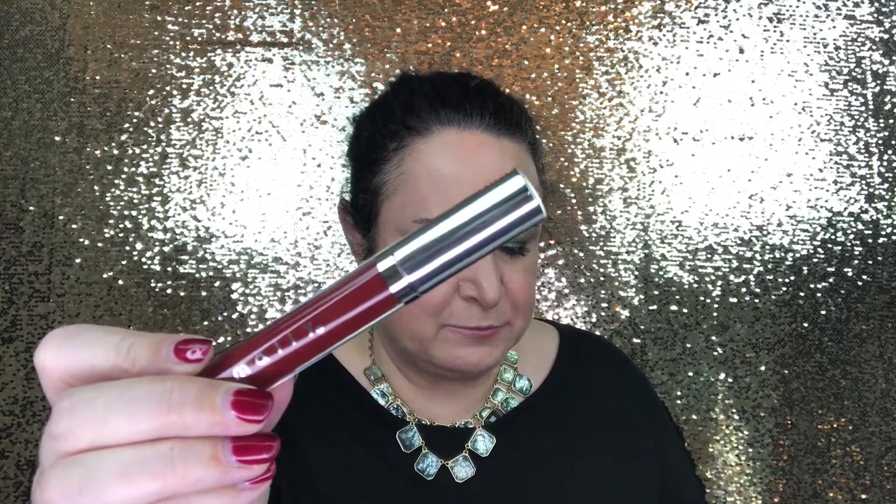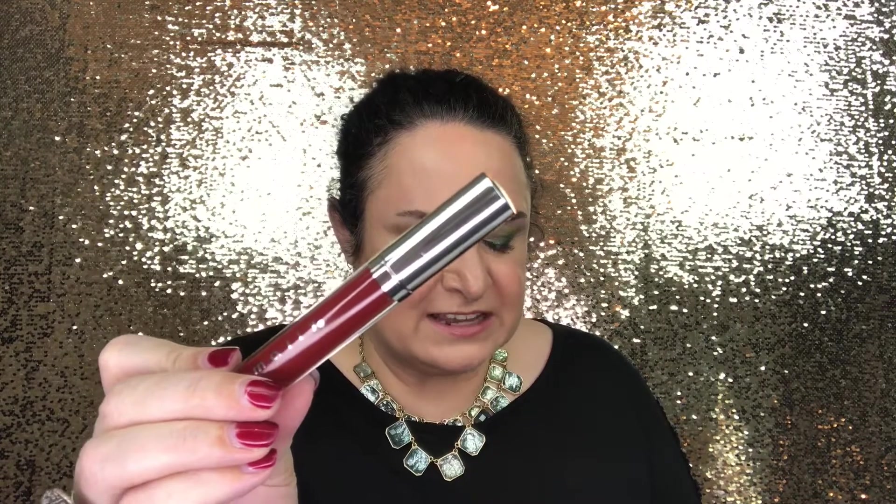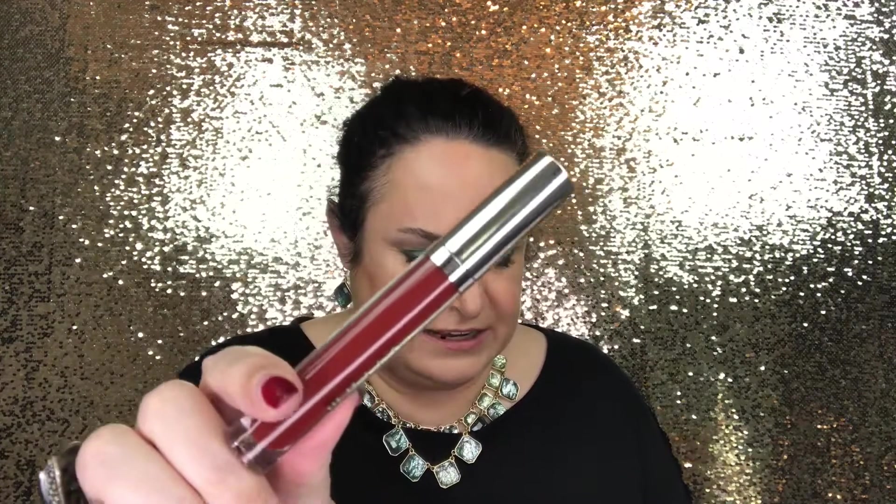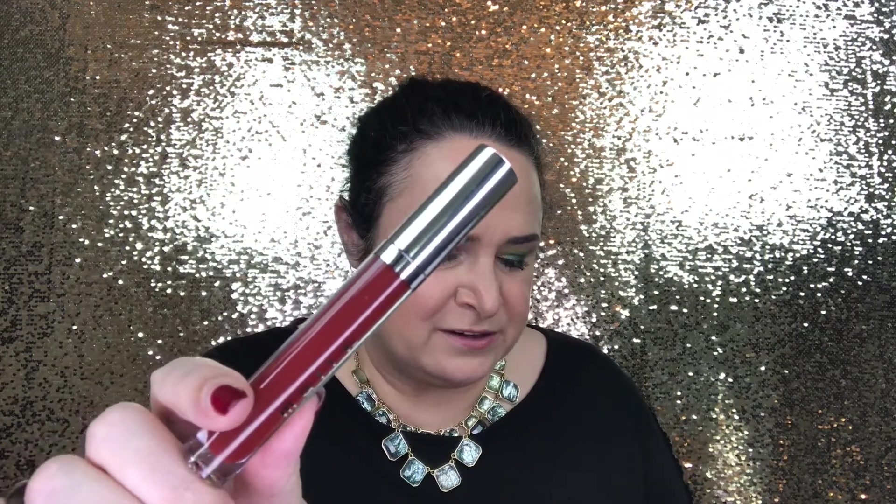The next item is this liquid lipstick by Mally. You had a choice between the Lorac Ritzy Cosmetic Lip Pencil, the Dossier Fierce and Fine Graphic Pen, or the Mally Shine Liquid Lipstick. The write-up says this liquid lipstick by makeup artist Mally is rich, creamy, and glossy, and looks more like a highly pigmented gloss than a traditional liquid lipstick, so you don't have to be as precise applying it. You'll get one of five shades ranging from pink to burgundy, and they're all great at making your lips appear fuller.